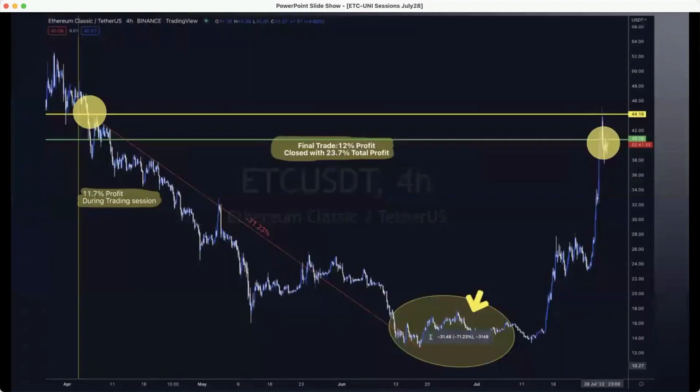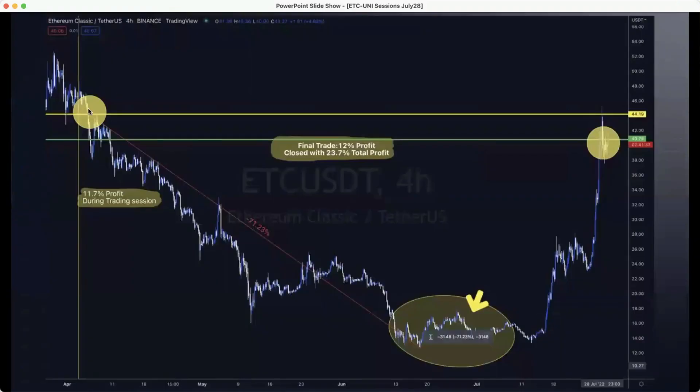Let's go and have a look at the markup on the chart for this. You can see the entry over here and the exit on July 28th. The entry price was $44.19. It withstood a total market drop of 71.23%, during which 11.7% profit was collected, with that final trade grabbing 12% profit from the market. The whole session closed out with a 23.7% total profit.